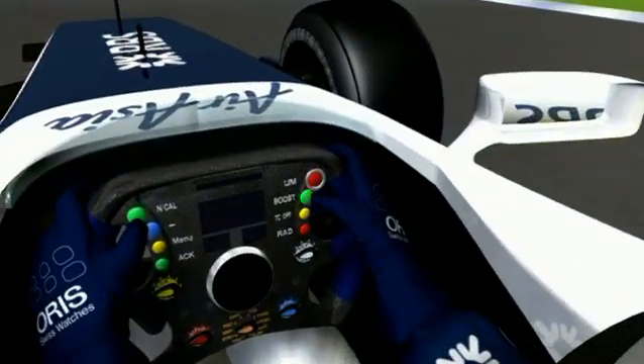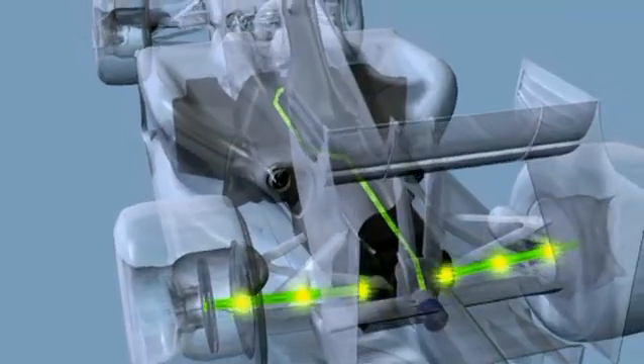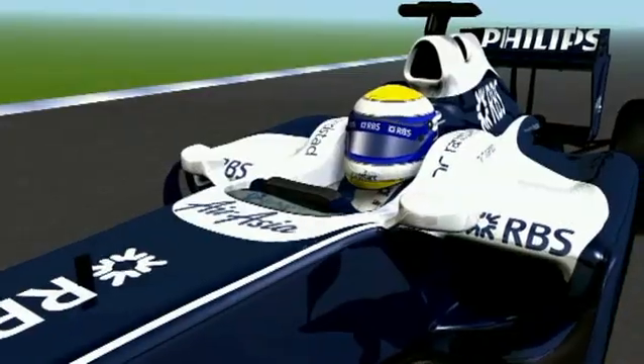Then, under acceleration, the flywheel has energy taken from it by its electric motor and that's passed to the electric motor on the gearbox to assist in acceleration.